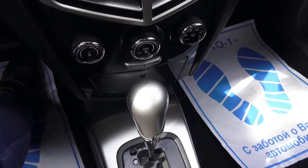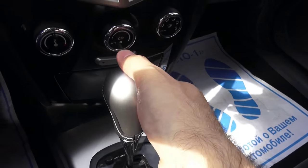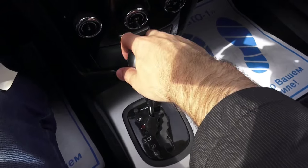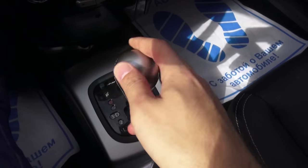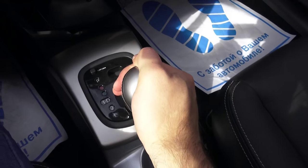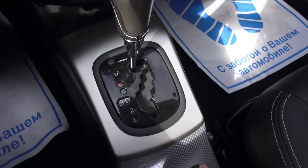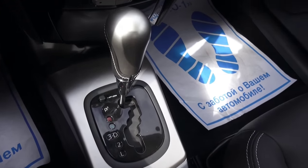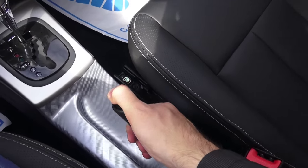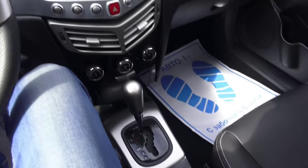Leather-wrapped shift knob with white stitching, fake aluminum trim, automatic transmission, low gear selection. Rear parking assist button, high-gloss black finish — very nice. Leather-wrapped e-brake with perforated inserts, cup holder. Sadly this car is missing an armrest.